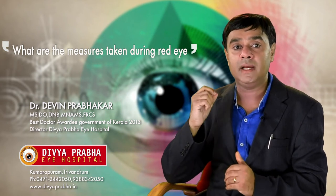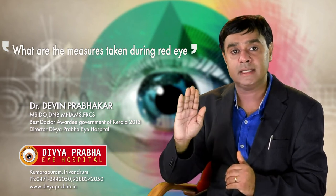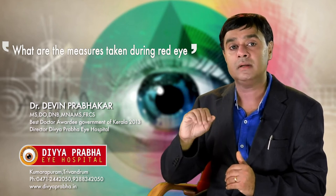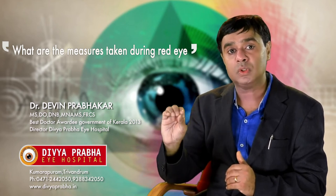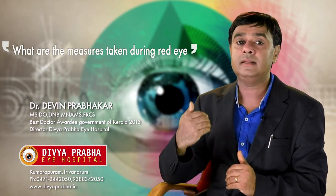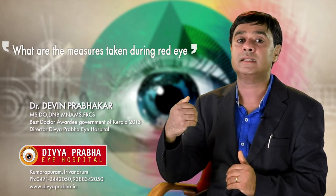That is: from the patient's eye it goes to the patient's hand, from the patient's hand it goes to a surface like a table, from the table it goes to another person's hand, and from that person's hand it goes to the other person's eye. This is how conjunctivitis is transferred.